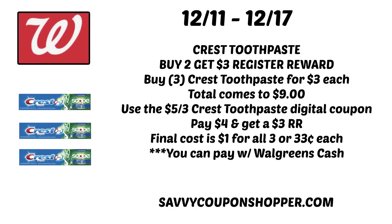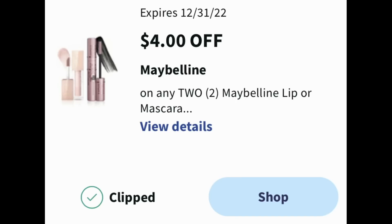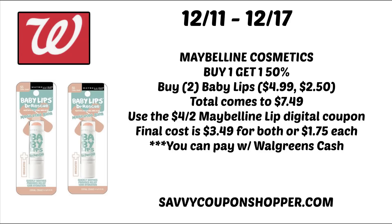This deal also works without a booster coupon — you can pay with Walgreens cash. Deal number two is on Maybelline cosmetics; they're buy one, get one 50% off. A lot of cosmetics are buy one, get one 50% off this week, so check back for the curbside video on Monday for some cheap makeup. I have a $4 off two Maybelline lip or mascara digital coupon, valid through December 31st. Grab two Baby Lips priced at $4.99 — one full price, one 50% off — totaling $7.49. Use the $4 off two Maybelline lip digital coupon, bringing your final cost to $3.49 for both, or $1.75 each. A nice deal for stocking stuffers, and you can pay with Walgreens cash.